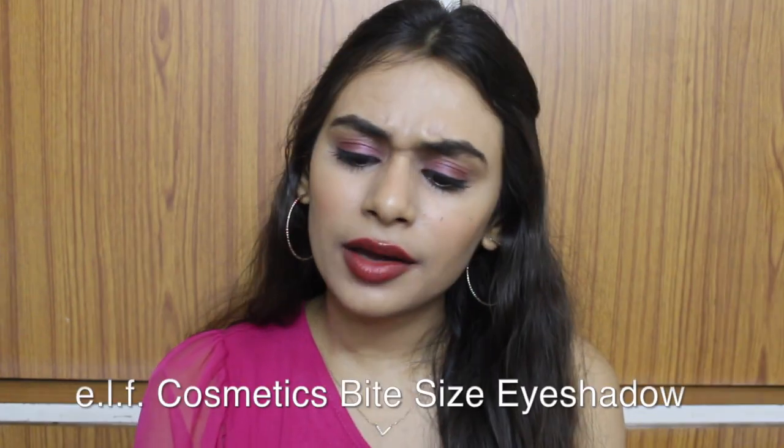Next up I have eyeshadow quads from ELF — I believe they're called Bite Size shadows. I'll leave everything on screen. I feel like these are the best affordable eyeshadows you can get in the Indian market.